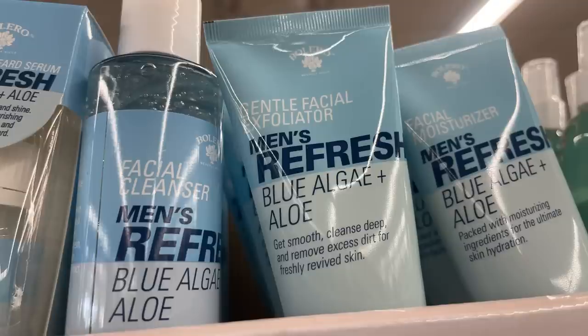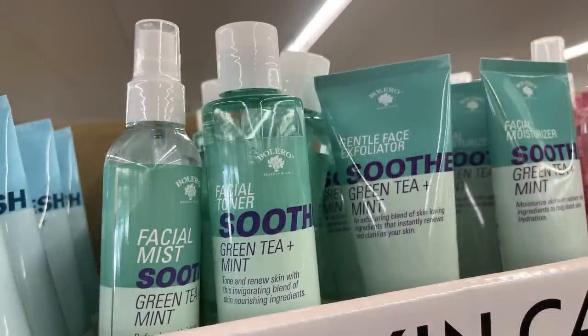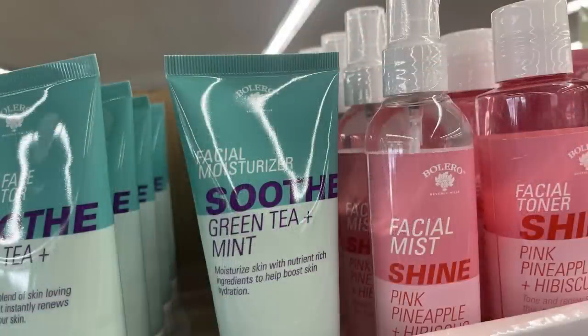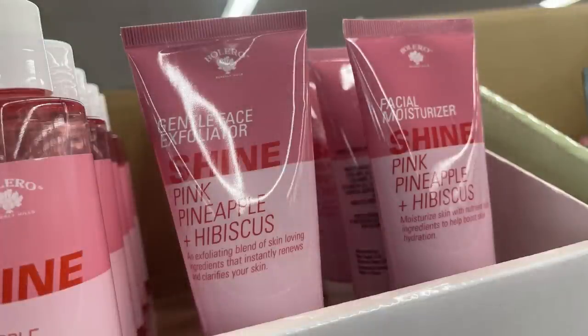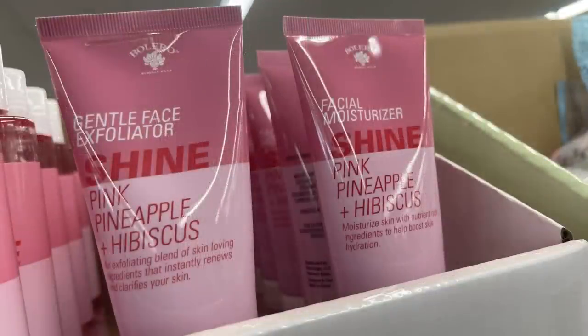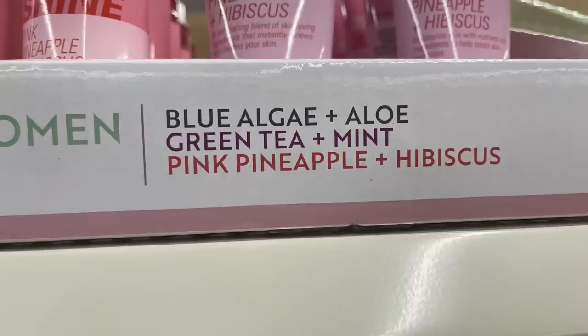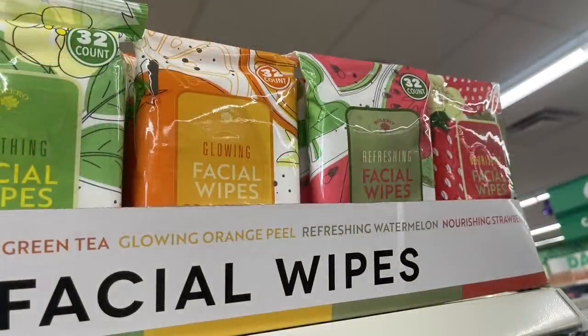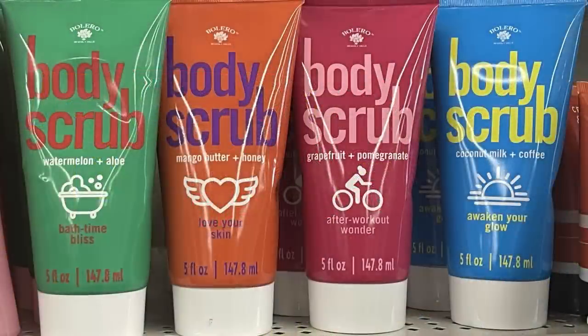For pharmacy and personal care, they had a whole bunch of Bolero products — the men's Refresh Blue Algae and Aloe facial cleanser items, the Soother in green tea and mint, or the pink pineapple and hibiscus in pink bottles. Products include facial mist, toner, exfoliators, and moisturizers. Look at the corner of the box for all the different scents and the other side for what products they carry.